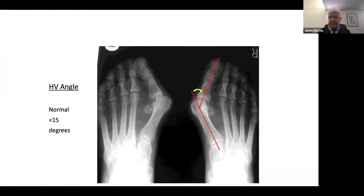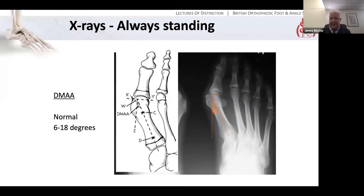What about the hallux valgus angle? That's the angle between the first metatarsal shaft and the proximal phalanx, and normal should be less than 15 degrees. There is one other angle to think about — the DMAA, the distal metatarsal articular angle — essentially the angle between the articular surface of the first MTP joint on the metatarsal head, or rather its perpendicular, and the shaft of the metatarsal; it should be 6 to 18 degrees. The importance of this angle is for determining whether you have a congruent or an incongruent hallux valgus — whether it's normal or abnormal will change your surgery. These angles are often quoted in algorithms determining how to manage hallux valgus surgically, but as with all x-ray measurements, they're not particularly reproducible, and that's been well studied.